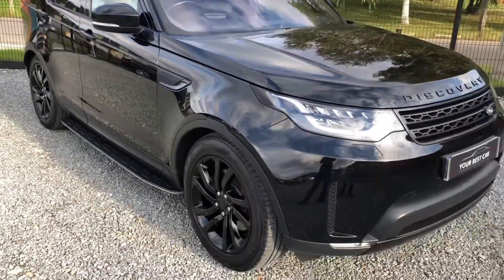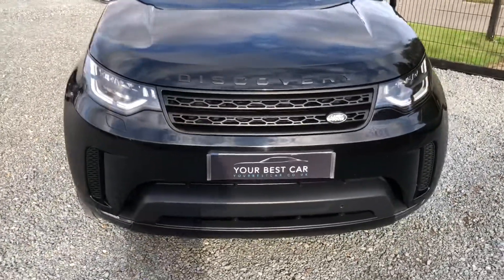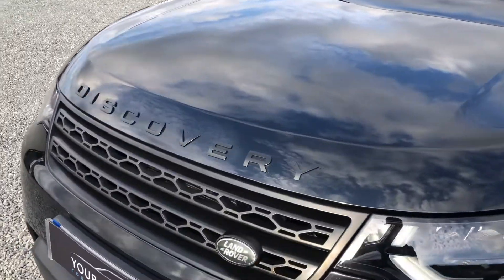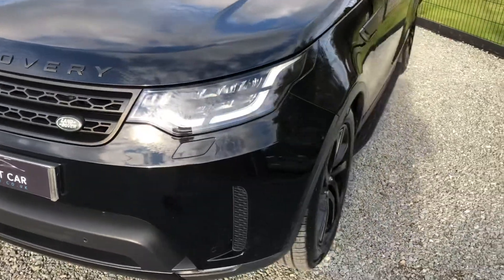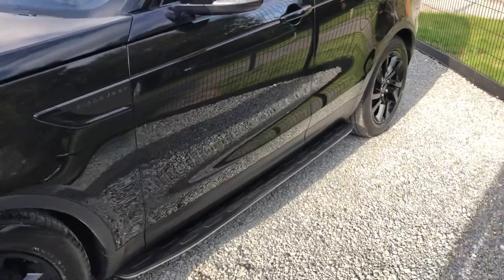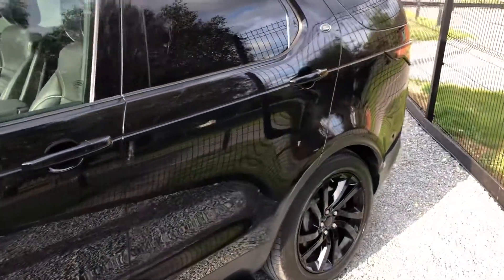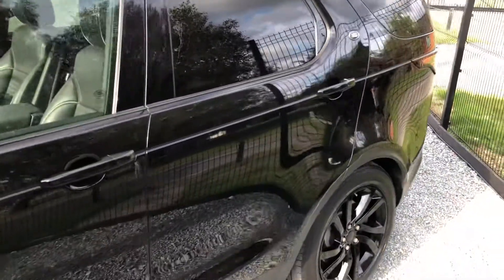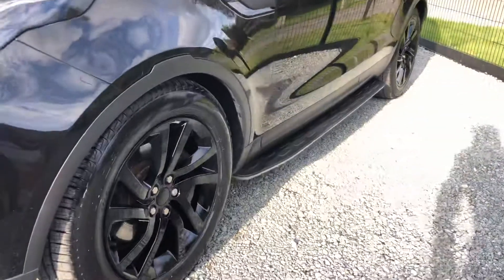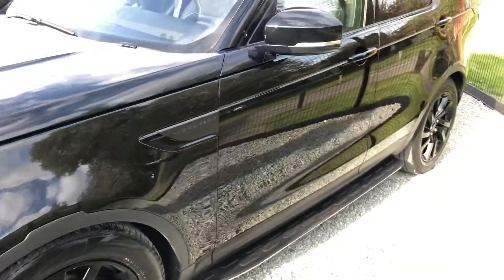It comes with six months warranty from the date of purchase, two keys, Land Rover mats, Land Rover documents, and it is ready to drive away. The purpose of this video is to give you a walk around so you can see the general condition, then we'll have a look inside and check out some of the gadgets. One of the nice options it has is a Technology Plus Black pack — one of the features I love is the head-up display. It also comes with side steps, a retractable electric tow bar, Meridian sound system, Apple CarPlay, and Android Auto. These gloss black alloy wheels look really smart.